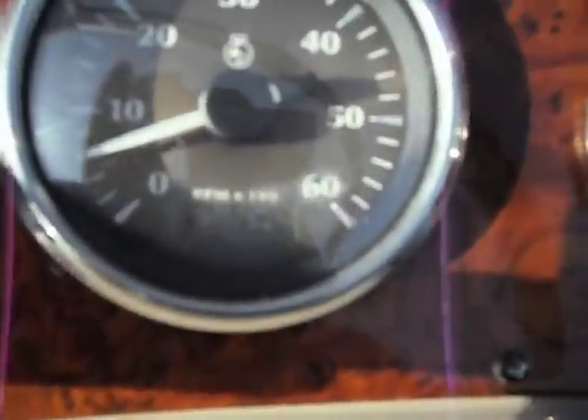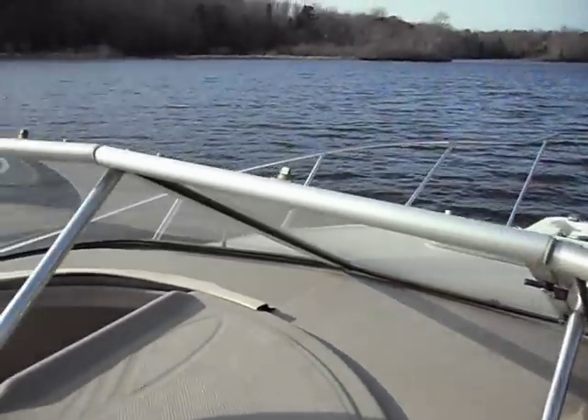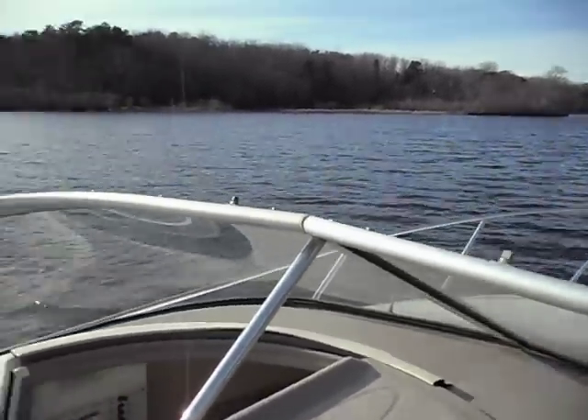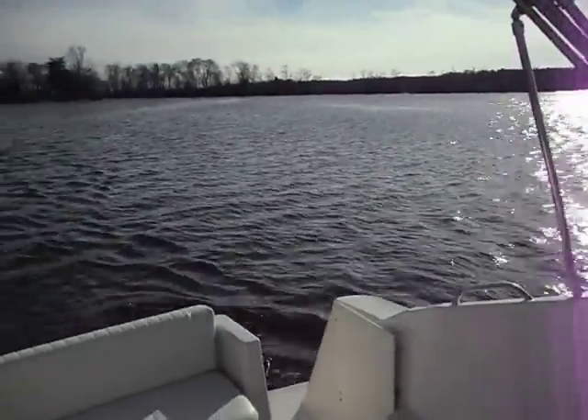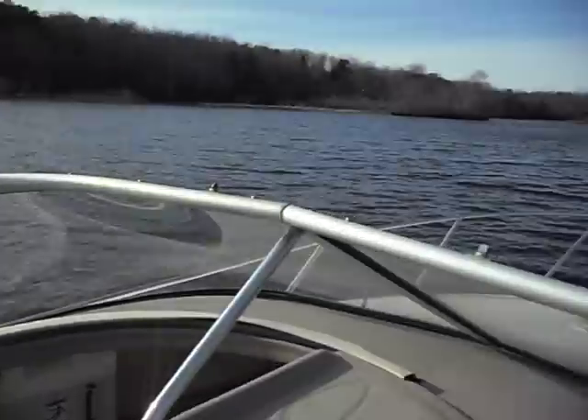The boat has 123 original hours, but the motor has zero hours. It's only been out on the water for a half hour. The owner tried to save some money, had someone winterize the boat that didn't know what they were doing, and unfortunately the block cracked and we replaced it.